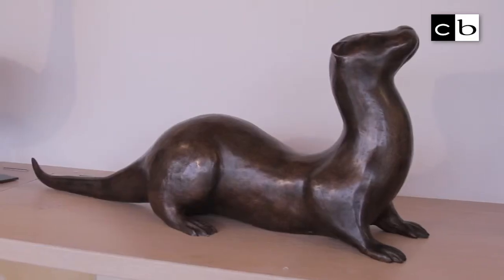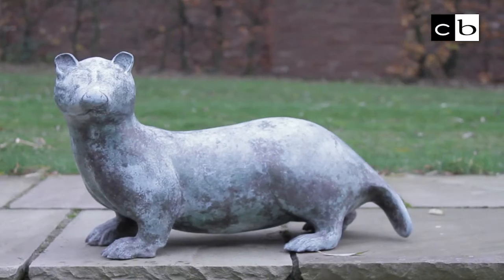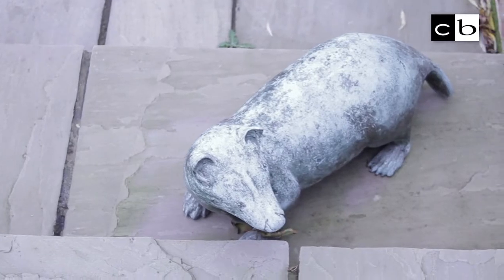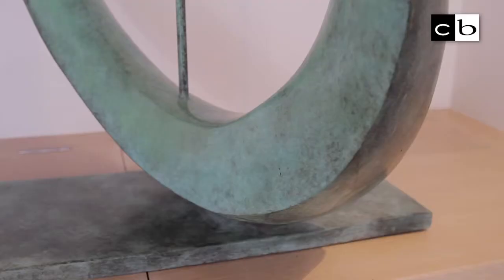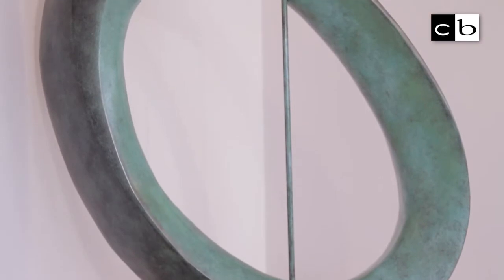I went to see these otters at a trust in Bungay and the lines are just so beautiful. A piece of bronze is bright gold and until you put chemicals on it, it will continue to be that colour. Different chemicals change the colour of the bronze, and once it's set, you wax it and then you have a beautiful patination.